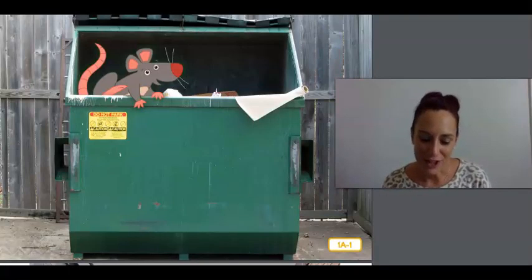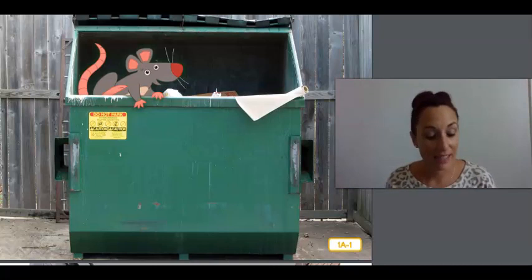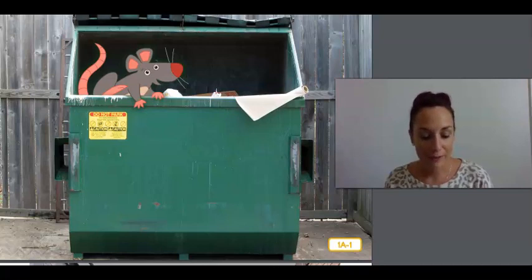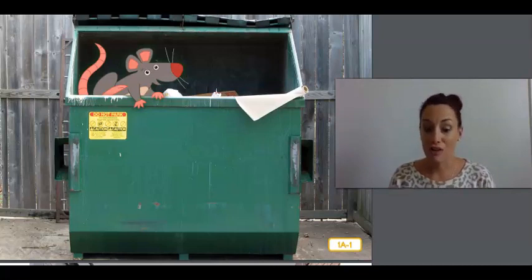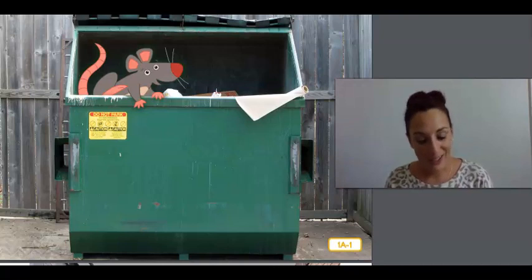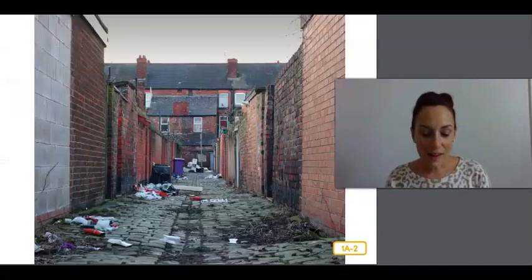Greetings, fellow adventurers. You are here to learn something new, and believe it or not, I'm here to teach it to you. I know that you may be wondering what you could possibly learn from a rat climbing out of a dumpster, but I am Rattenborough, the famous rat adventurer. I travel the world looking at plants and animals and all the different places that they call home. Welcome to my home.